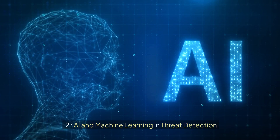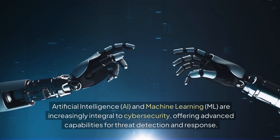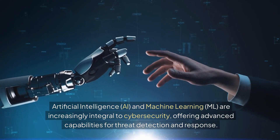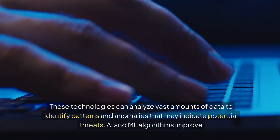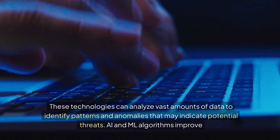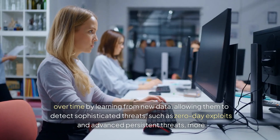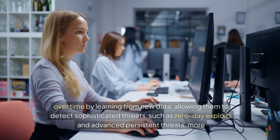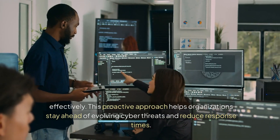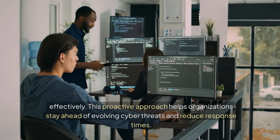2. AI and Machine Learning in Threat Detection. Artificial Intelligence (AI) and Machine Learning are increasingly integral to cybersecurity, offering advanced capabilities for threat detection and response. These technologies can analyze vast amounts of data to identify patterns and anomalies that may indicate potential threats. AI and ML algorithms improve over time by learning from new data, allowing them to detect sophisticated threats, such as zero-day exploits and advanced persistent threats, more effectively. This proactive approach helps organizations stay ahead of evolving cyber threats and reduce response times.